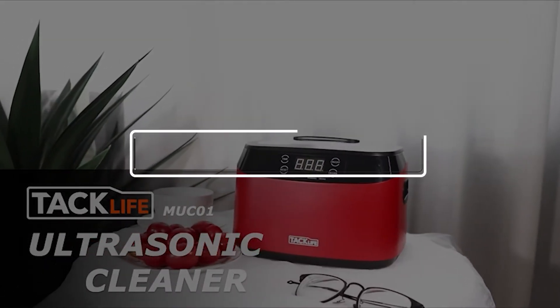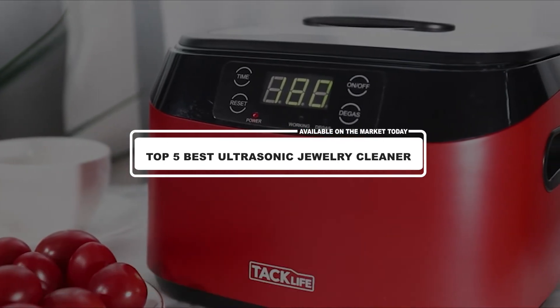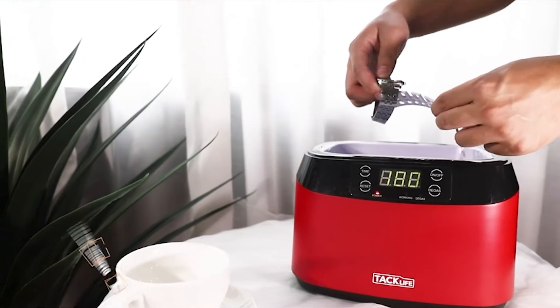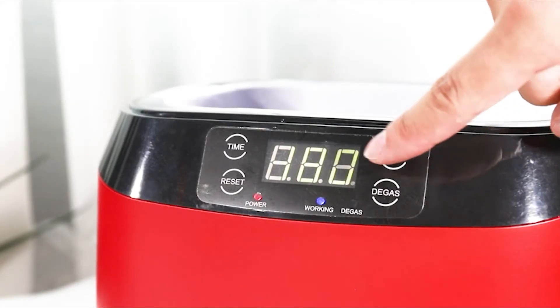Hey guys! In this video, we're going to look at the top 5 best ultrasonic jewelry cleaners available on the market today. If you want more information and updated pricing on the products mentioned, be sure to check the links in the description box below.